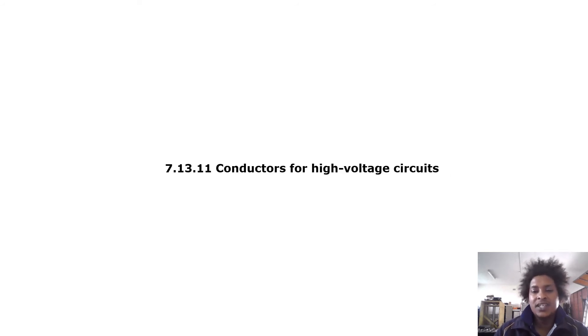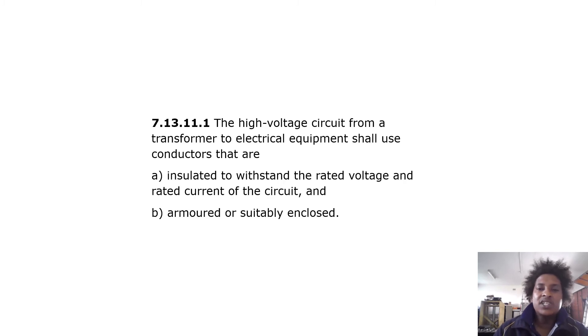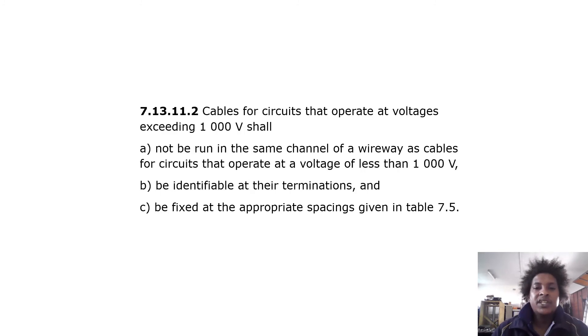Conductors for high voltage circuits: the high voltage circuit from a transformer to electrical equipment shall use conductors that are insulated to withstand the rated voltage and rated current of the circuit, and armored or suitably enclosed. Cables for circuits operating at voltages exceeding 1000 volts shall not be run in the same channel of a wireway as cables operating at less than 1000 volts. Cables shall be identifiable at the terminations and fixed at appropriate spacings.